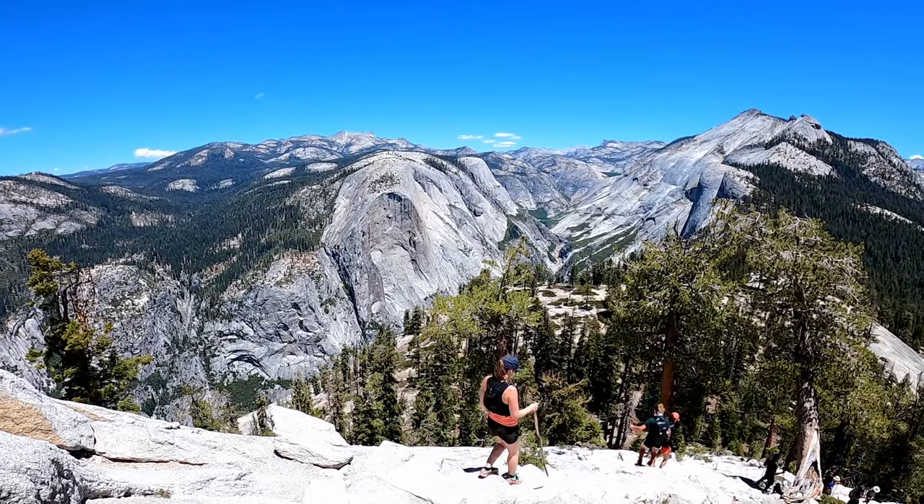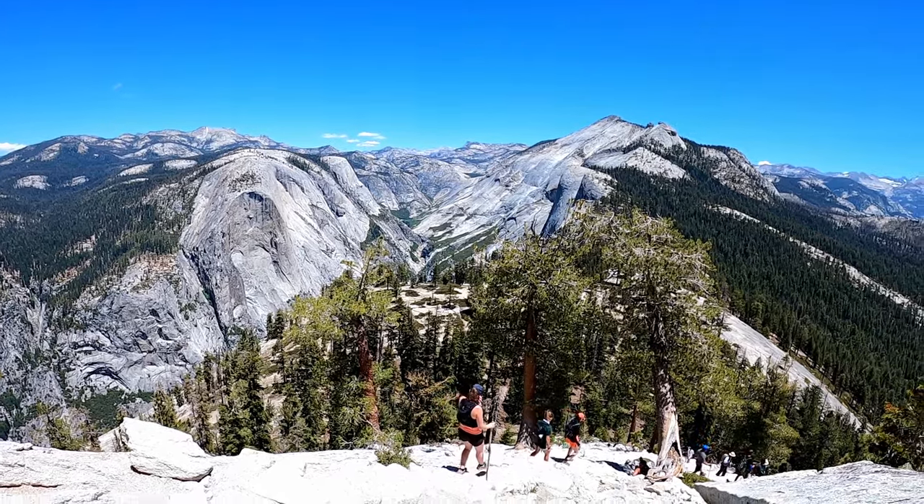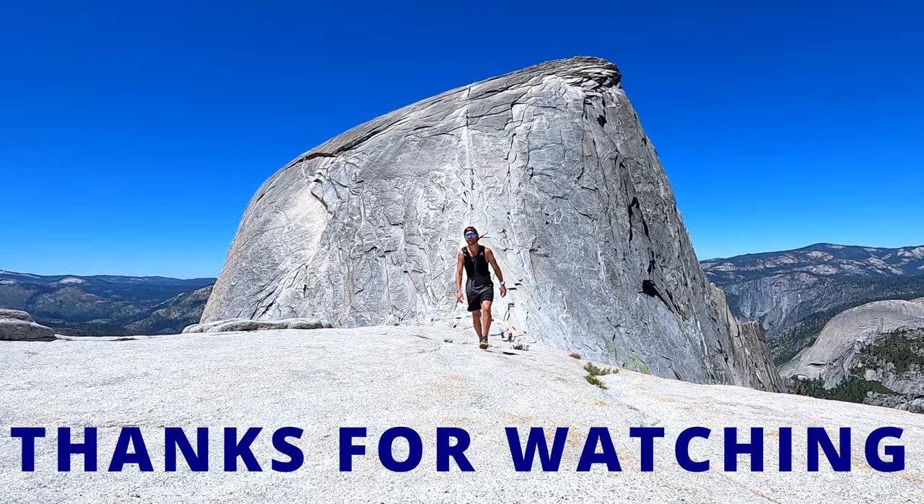I really hope this video helped you guys out if you're planning on doing this hike, or even just hopefully it was entertaining to watch. If you like this video and want to see more like it, consider subscribing to the channel. Hope you enjoyed all of our videos in Yosemite this weekend — it was a blast and we can't wait to come back. We're heading back to Colorado, so it's definitely a trip well worth it. Thank you guys so much for watching, and hope you have a great rest of your day.